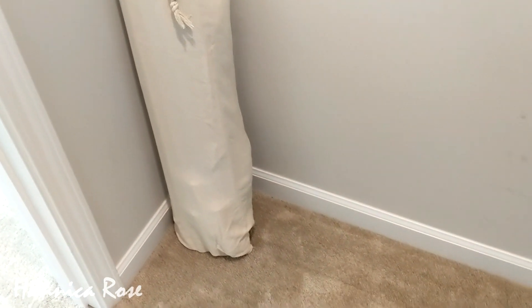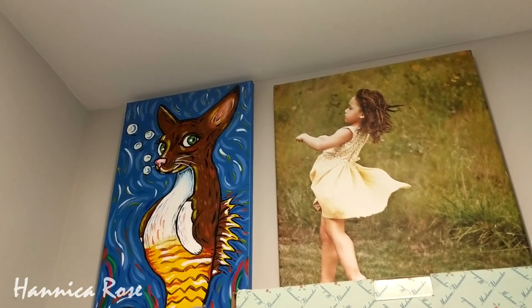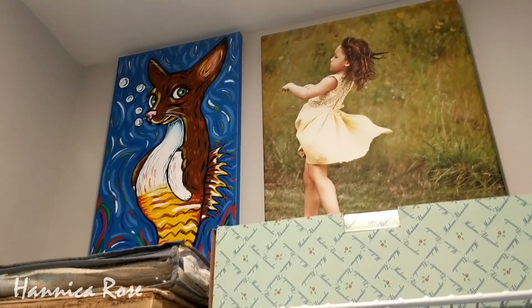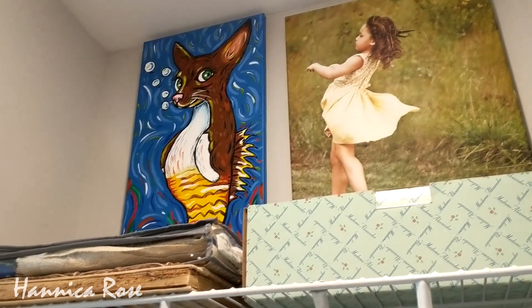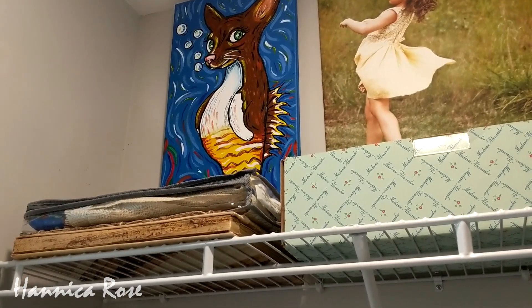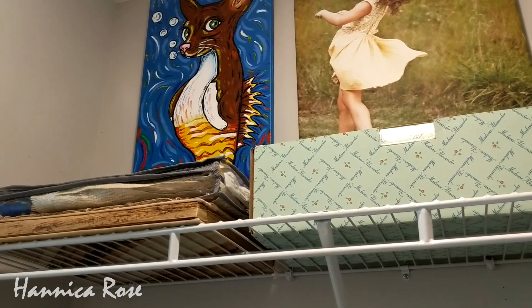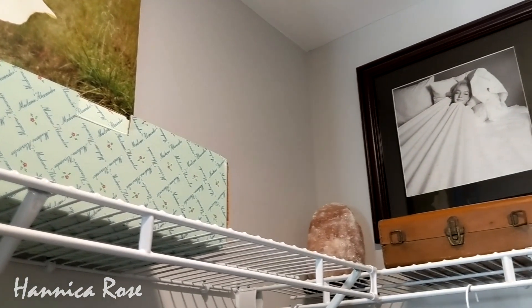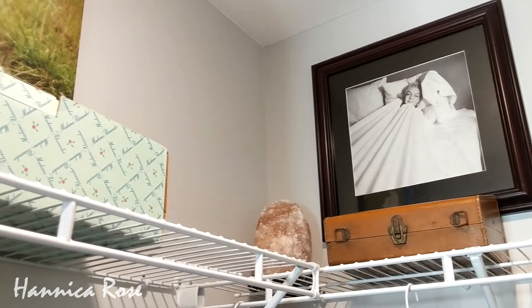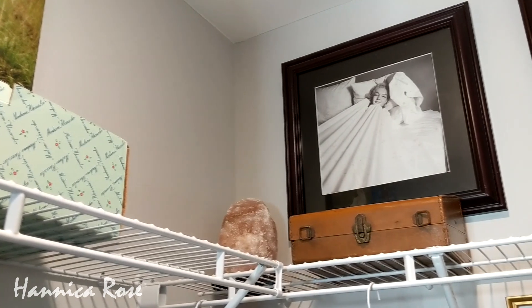I decided to hang my artwork up in the closet. I have a painting that I did about five years ago, and then I also have a photograph that I took of Hannah when she was about five years old — I styled it to make it look like a painting. I have a couple of keepsake items on the top shelf. Coming around to the other side, I have the two Marilyn Monroe prints on the opposite side of the wall.